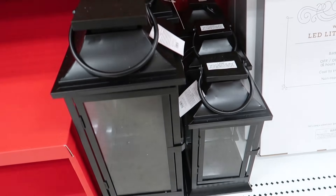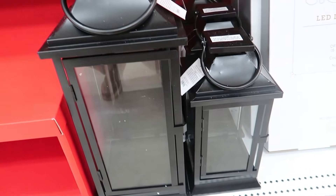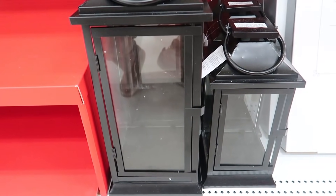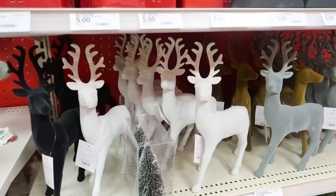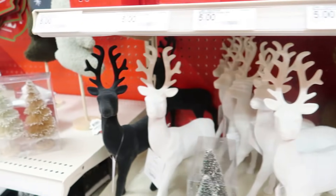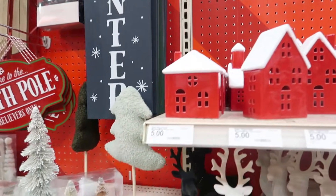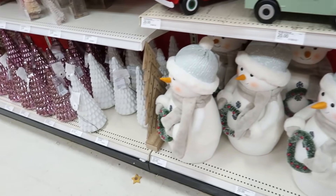Now we're headed to the trees. These lanterns are a really good price — you guys know I've shown you Walmart lanterns before, but these are Target's and they are $20 for the bigger one and $15 for the smaller one, so still not bad at all. This Target is fully stocked. These are really, really pretty and they're only $5 — they don't look $5.